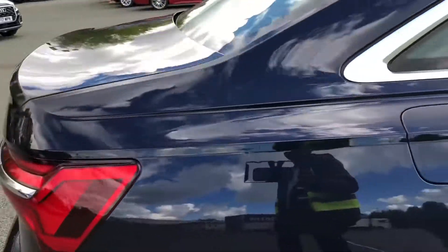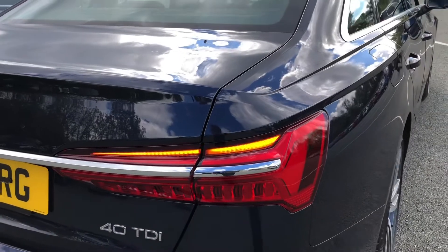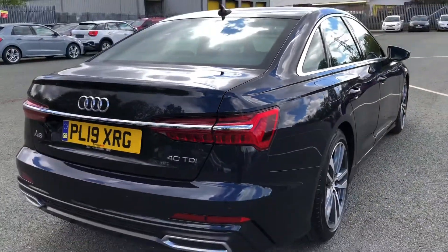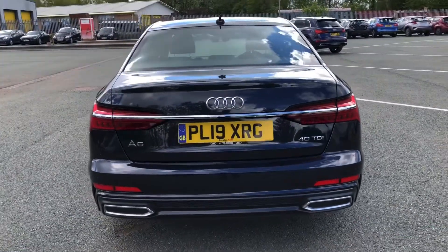Moving around the back we have LED rear lights with dynamic rear indicators. The S-Line enhanced exterior styling also includes the roof edge spoiler, rear bumper and rear diffuser, giving this a stylish overall look.